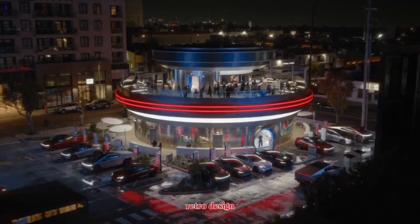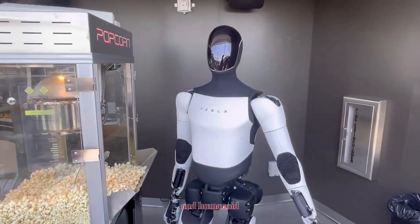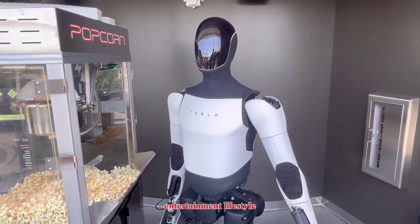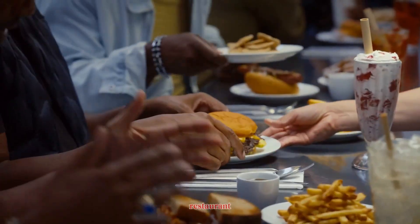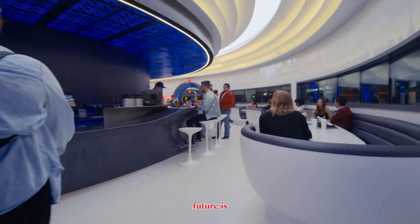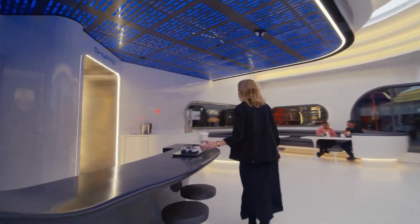Tesla has already teased a next-generation prototype featuring more advanced hands and integration with its conversational AI, Grok. Meanwhile, the Tesla diner itself plays an important role in this vision — with its retro design, outdoor movie screens, Cybertruck-themed food packaging, and humanoid robots serving guests, it blends entertainment, lifestyle, and technology. It's more than a restaurant; it's a stage for Tesla's future.